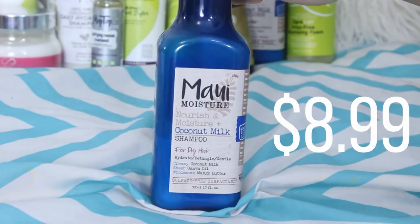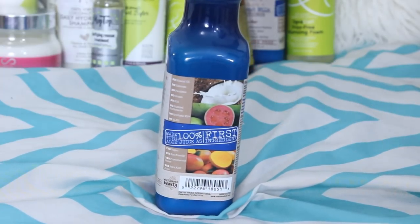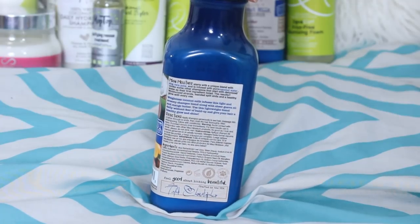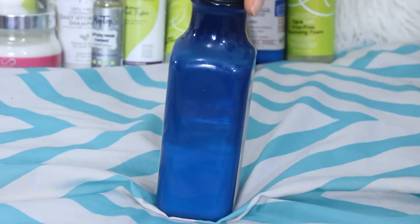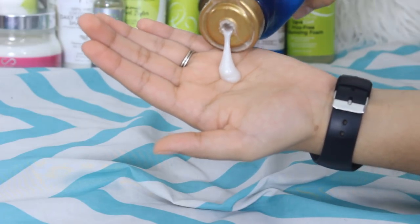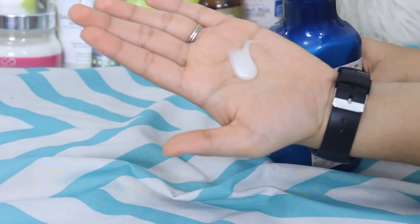First up in cleansers is the Maui Moisture Coconut Milk Shampoo. This is one of my favorites because it's one of the most affordable on the market. It's sulfate free, silicone free, and the first ingredient in all Maui Moisture products is 100% aloe vera juice. It also contains coconut water, coconut milk, and mango seed butter.